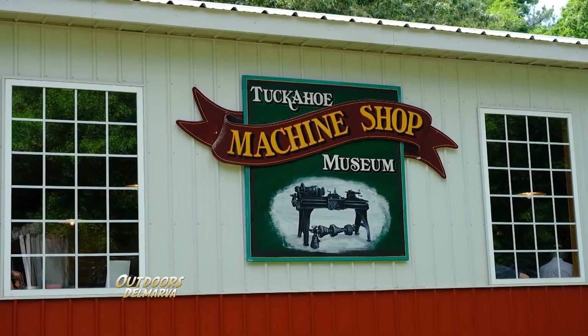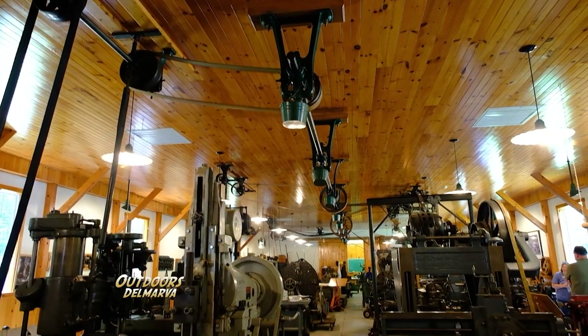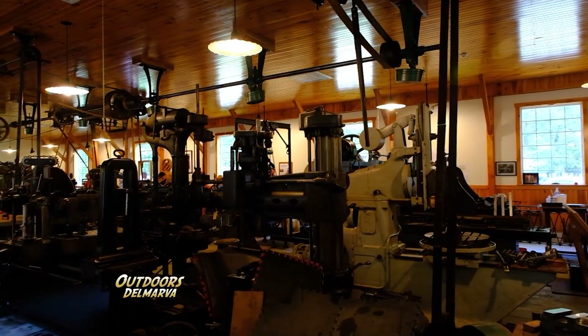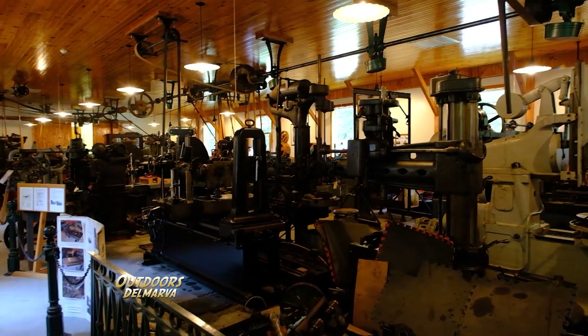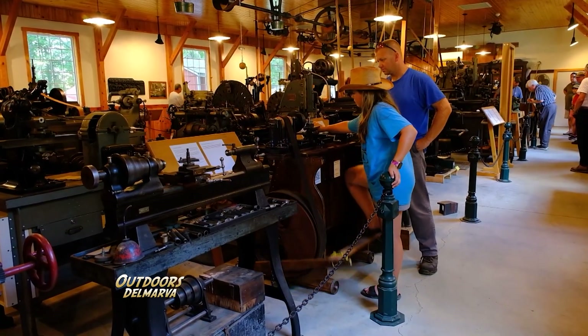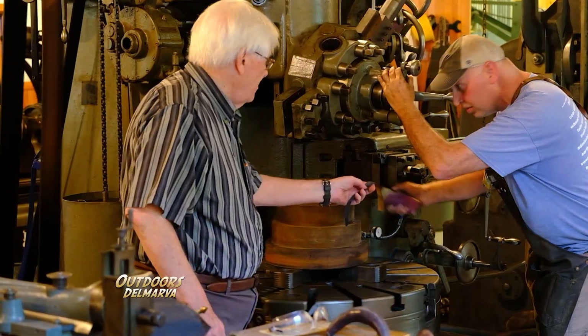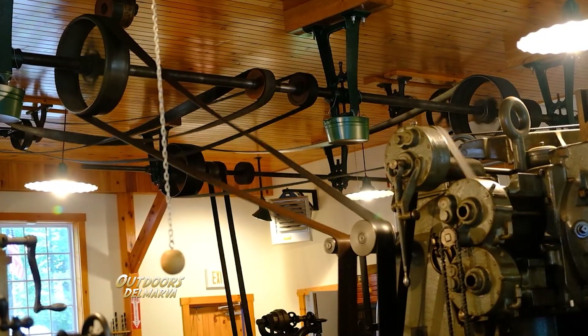Here at the Tuckahoe Machine Shop Museum, we're in for a treat because the line is running today. It's roof-mounted for safety so that workers wouldn't be near the belts. The principle of a line shaft is so that you can have all of these machines basically running at one time. In this machine shop, because we're a historical setting and kind of a museum, we have different machines running. But normally, if you were in a factory, you would have 40-something of the same machine running so that you could have a production line — textile making and all that kind of stuff — going on all at one time. And it's all running at the same speed, the same RPMs, everything you need.